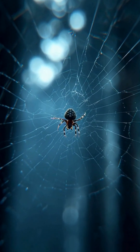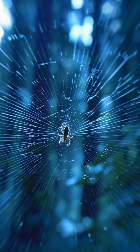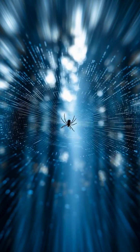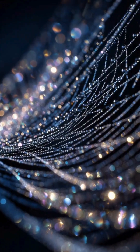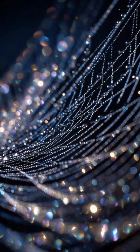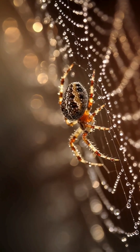Perfect radial lines stretch from the center like the spokes of a wheel, each one placed with incredible precision. Finally, the spiral pattern forms — beautiful, delicate, and strong.